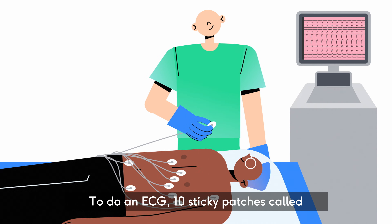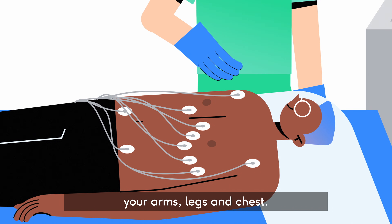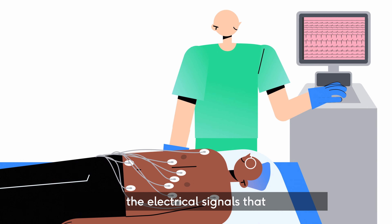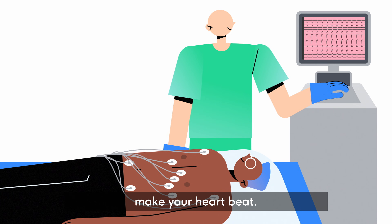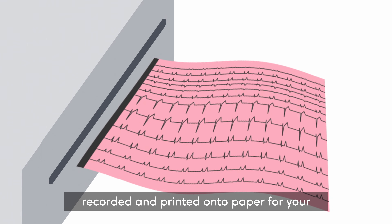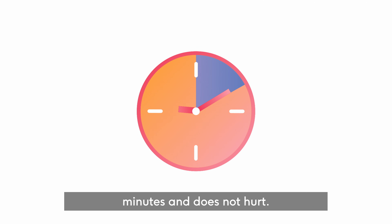To do an ECG, 10 sticky patches called electrodes are put on your arms, legs and chest. The patches are connected by wires to a machine that measures the electrical signals that make your heart beat. You lie down while the electrical signal is recorded and printed onto paper for your healthcare professional to read. The test lasts a few minutes and doesn't hurt.